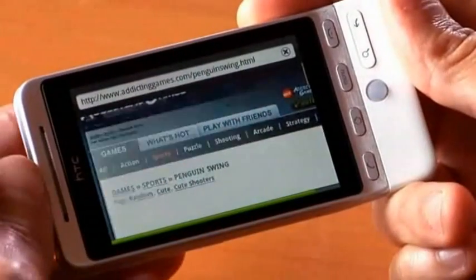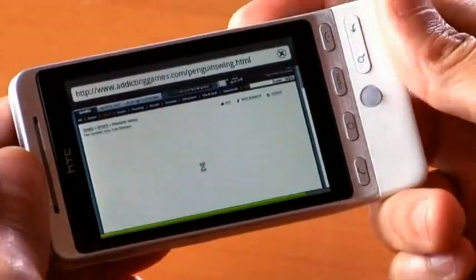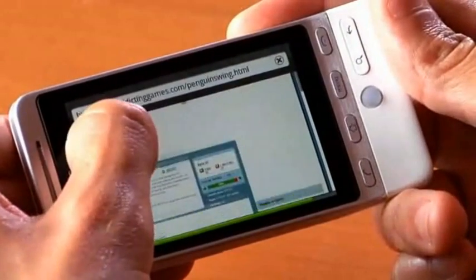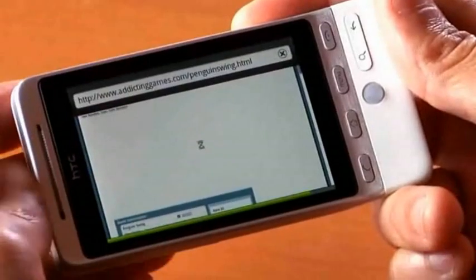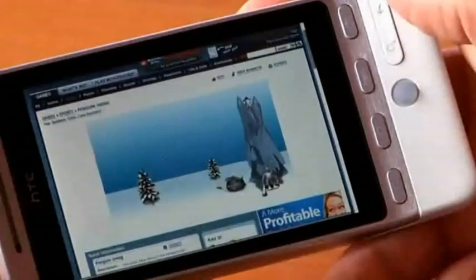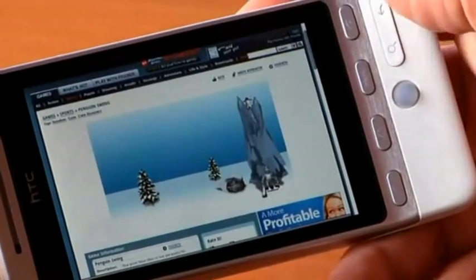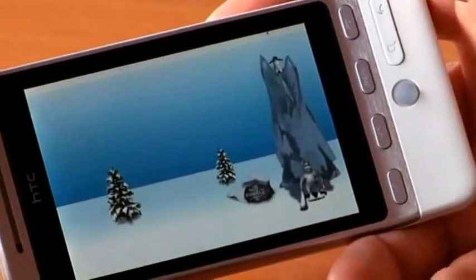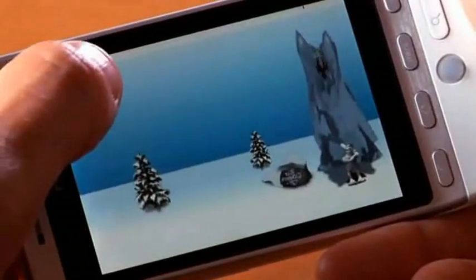The second site I want to show you is a game on addictinggames.com. This is a game that was really popular not too long ago, about two years ago. It's called Penguin Swing — a great little game where you get to play a Polar Bear playing a game of pick-up baseball with a penguin. It is loading up right now, just takes a second. The Flash loads up directly in the page, or I can do the same thing I did on the last page, which is double click on it, and then it will zoom in and scale it for me.